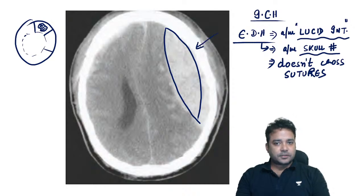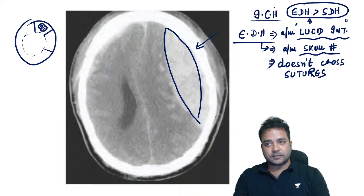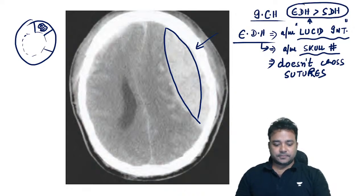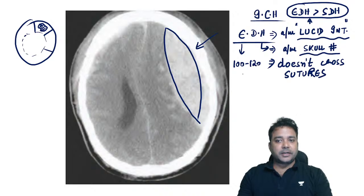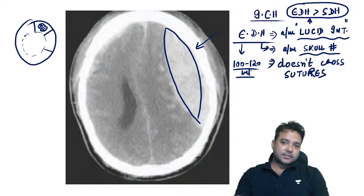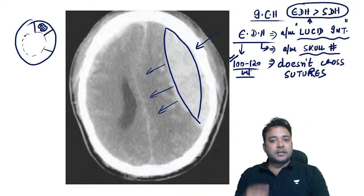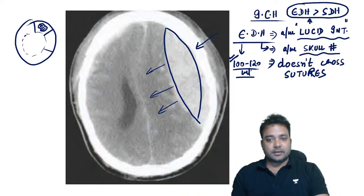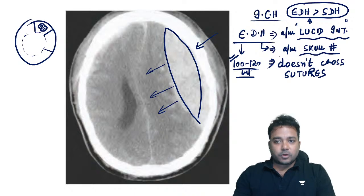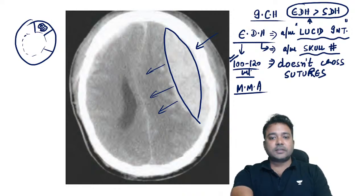On CT, EDH gives the shape of an idli or biconvex lens. Lucid interval can also be seen in subdural hematoma cases — it is not pathognomonic only for EDH. About 100 to 120 ml of EDH is fatal because it causes pressure effects on vital areas of the brain. The most common cause of EDH is rupture of the middle meningeal artery, also called the artery of hemorrhage.